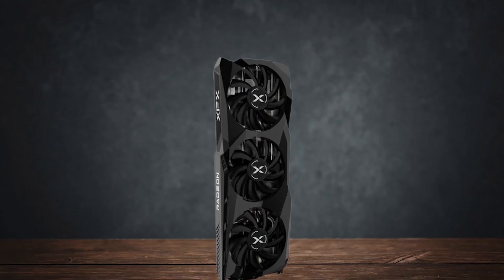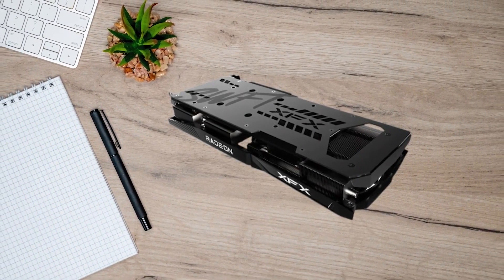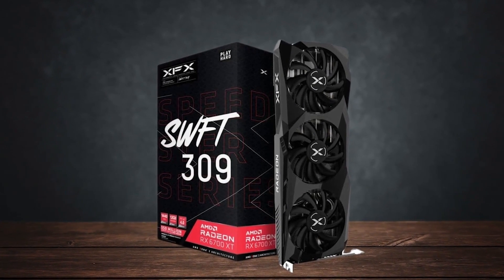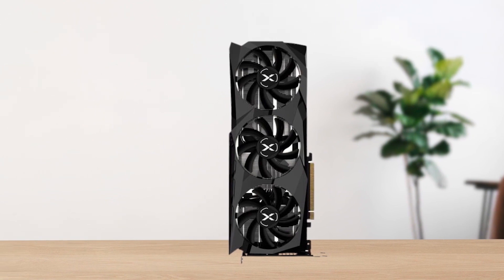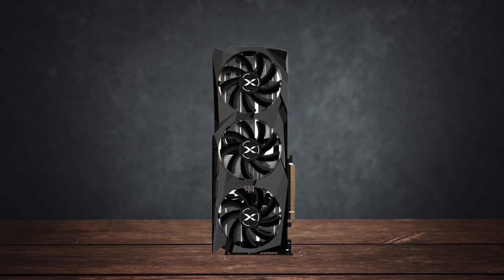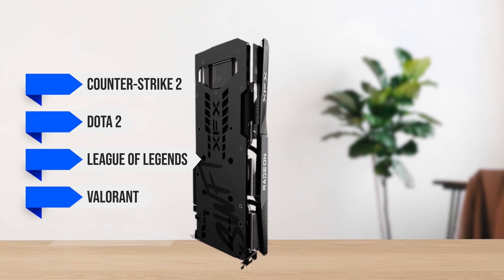In terms of performance, the 6700 XT can easily run demanding AAA games like Red Dead Redemption 2, Spider-Man Remastered, and Hogwarts Legacy at 1440p Ultra settings at 60fps. Only the most demanding games like Alan Wake 2 and Cyberpunk 2077 will run at 1440p Ultra settings at around 40fps, so you'll need FSR to increase the framerate to 60fps. Any eSports title will have no issue running at 200+ fps at medium or high settings in games like Counter-Strike 2, Dota 2, League of Legends, Valorant, and Rainbow Six Siege.